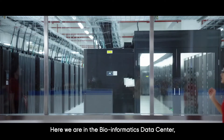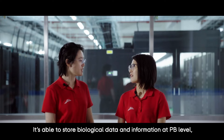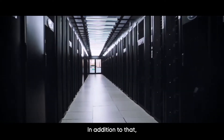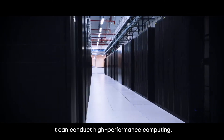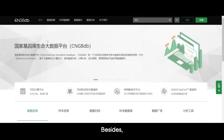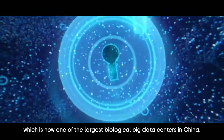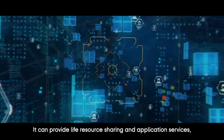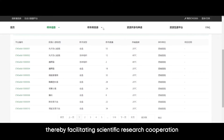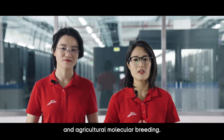Here we are in the Bioinformatics Data Center, featuring powerful storage capability — able to store biological data and information at PB level, making us a world leader in storage capacity. In addition, it can conduct high-performance computing, providing a source of big data for subsequent scientific research and industrial applications. We've also established the China National Gene Bank Database, now one of the largest biological big data centers in China, supporting publication in international academic journals and boosting development of industries including precision medicine and agricultural molecular breeding.